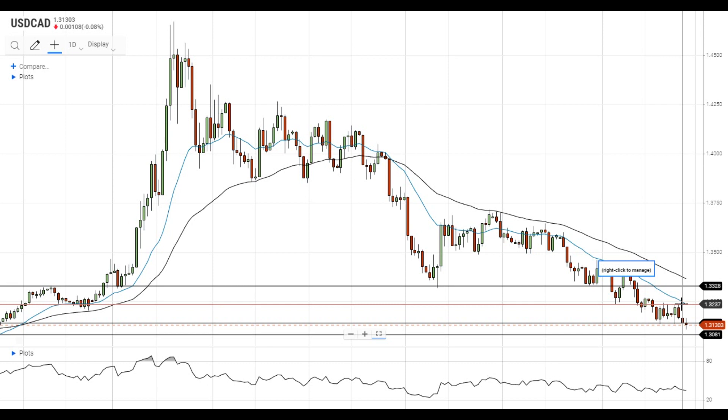If the pair manages to settle above the 20 EMA, it will head towards the next resistance level at 1.3330. Have a nice day and good luck!